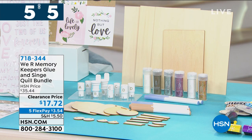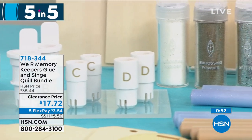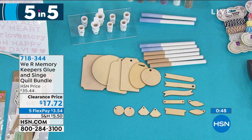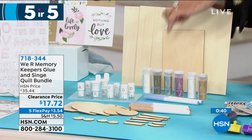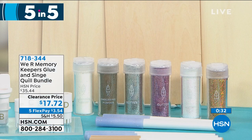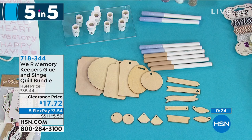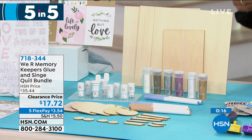This is from We Are Memory Keepers — it's your glue and singe quill bundle set. You get the glue quill kit with cutting machine adapters, glue pens, glitter pens in gold, silver, rose, and pearl, plus embossing powders. Then you get also the singe quill kit with glue pens. All of it marked from $35.44, another half off at $17.75 — very limited quantity. Item number 718-344. Every five-and-five also comes with five FlexPay payments — that's $3.54 on any credit card, debit card, or PayPal, interest-free.